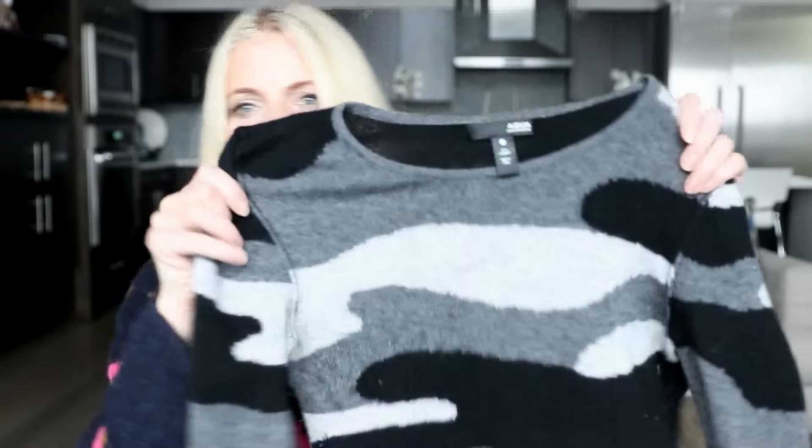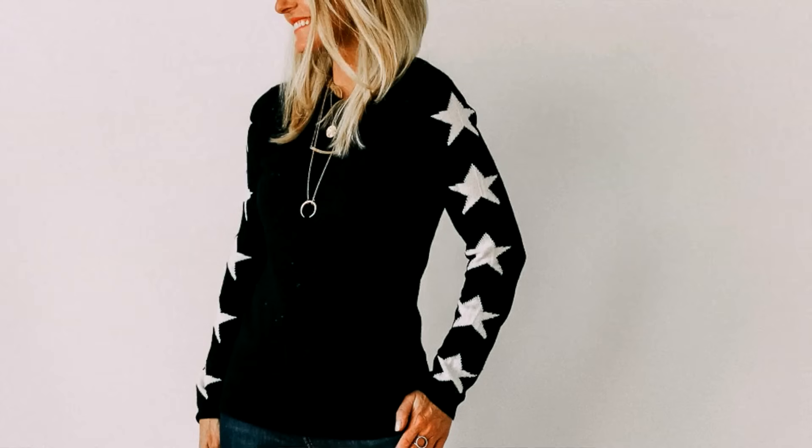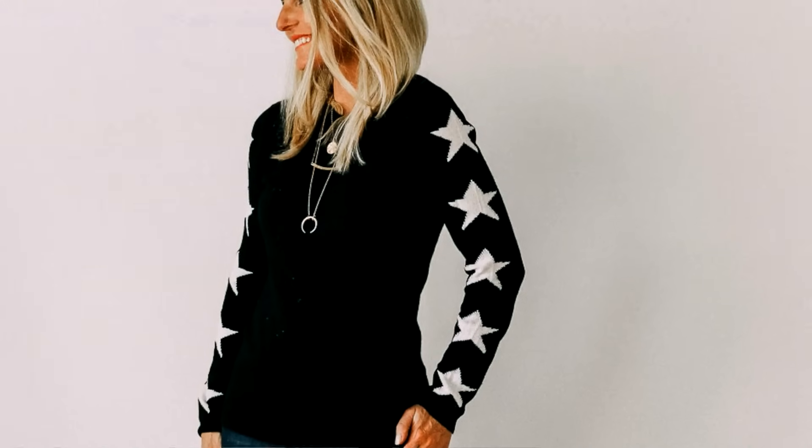They have cool designs, cool prints, and cool details unlike any other cashmere line I've seen, and again, they're affordable for cashmere. I bought one with stars down the sleeves this year. They have solid V-necks, solid crewnecks, and solid turtlenecks. What I love is that you can find these interesting modern details — color block ones, ones with racing stripes, stars, grommets — just interesting cashmere sweaters. But they also have those awesome basics too.